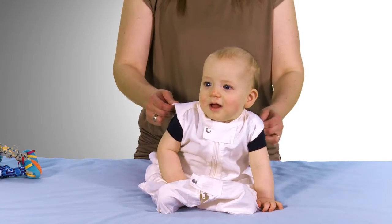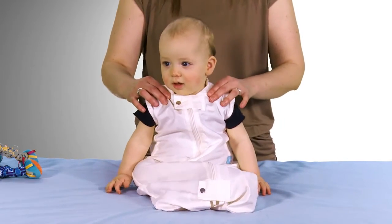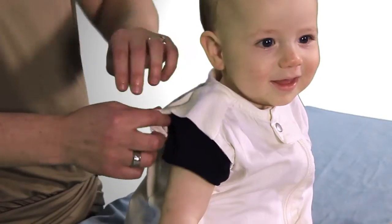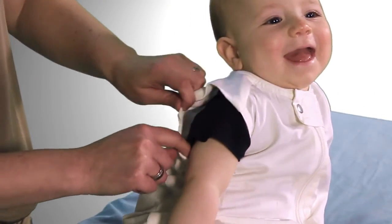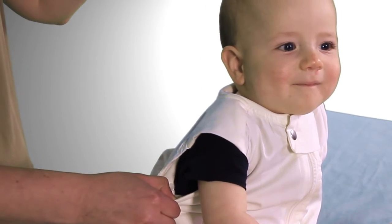To choose a safe sleeping bag, you have to ensure that the neck size is fitted and the baby's head can't slip through the neck hole. The arm holes need to be quite secure as well, so the arms can't slip through, and then the bag goes over the top of their head.